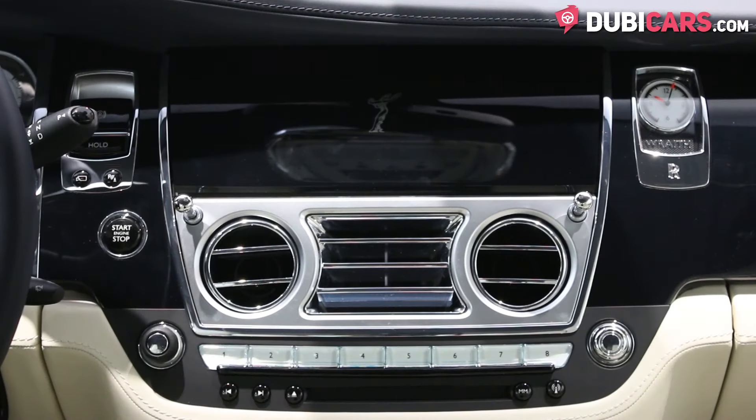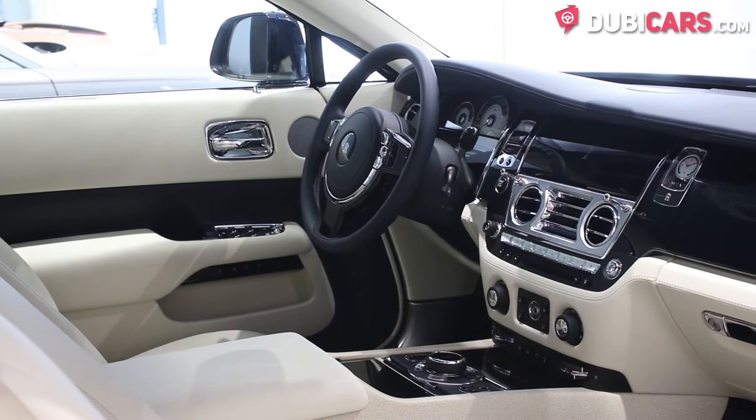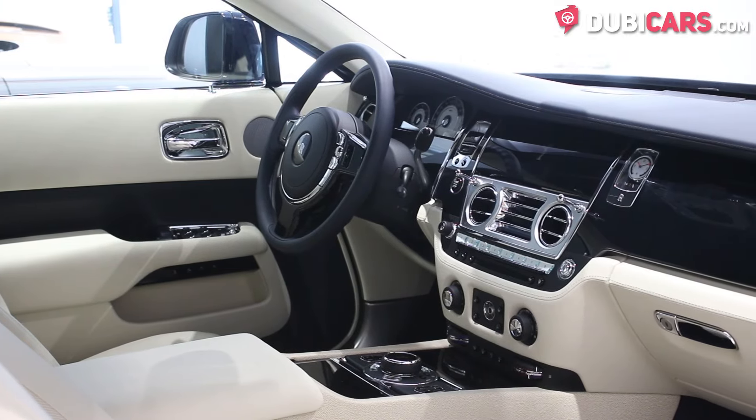Navigation, Bluetooth, vehicle and media settings are all displayed on a screen. Air conditioning, cruise control, ride-high control, and much more are all included.